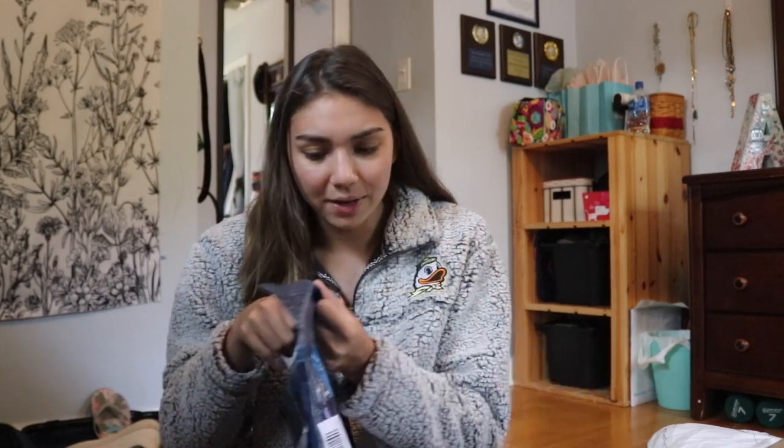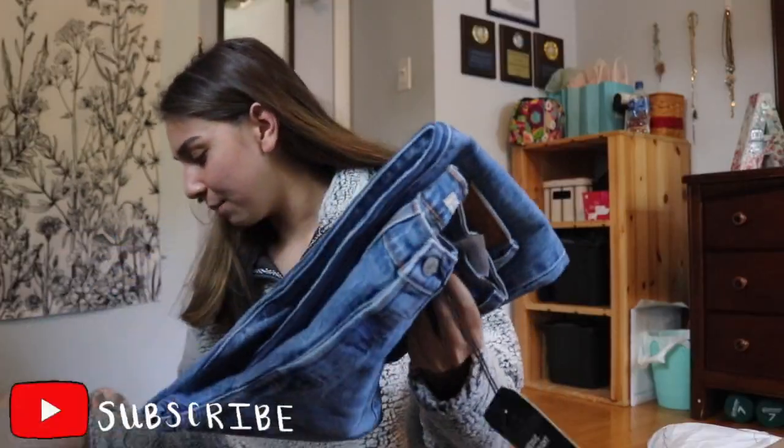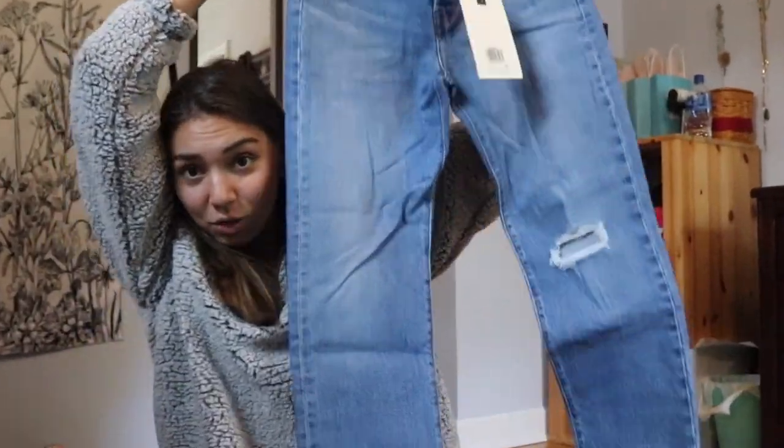The next package I'll open is from Levi's. They were having a 70% off warehouse sale, plus I used a Uni Days coupon to get another 15–20% off, so I decided I might as well pick up a pair of Levi's. I got these jeans — aren't they so cute? They have a little over-the-knee rip. I hope they fit though; they might be a little bit short.